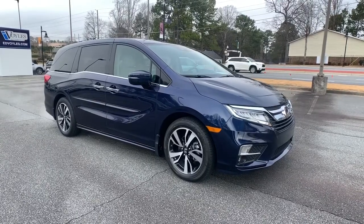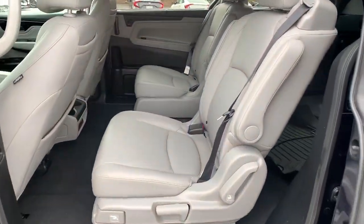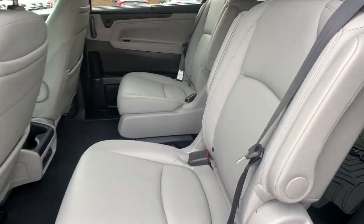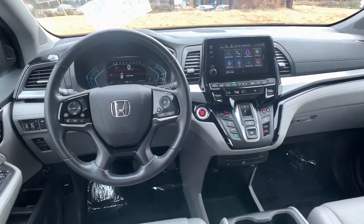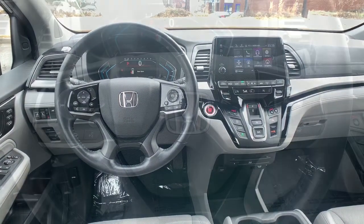The following are some of this vehicle's highlighted options: sunroof, moonroof, navigation system, keyless entry, backup camera, fog lamps, premium sound system, lane keeping assist, keyless start, satellite radio, and heated mirrors.